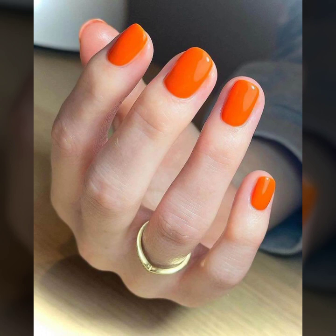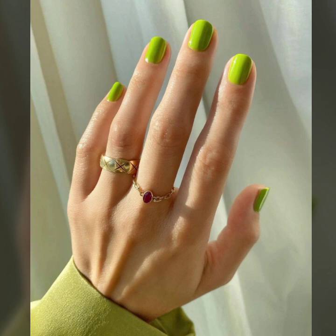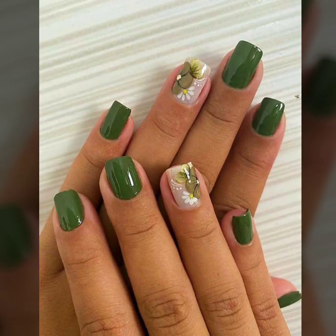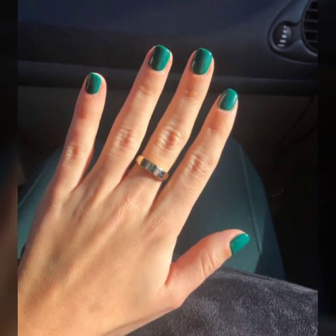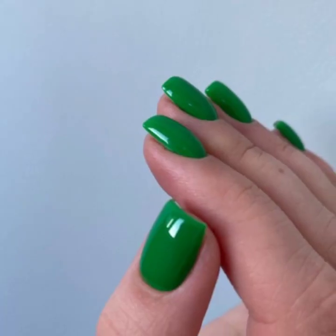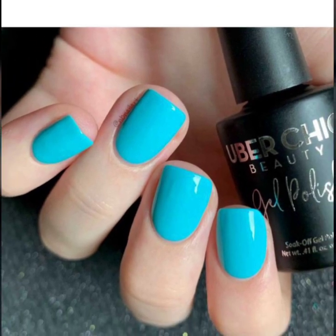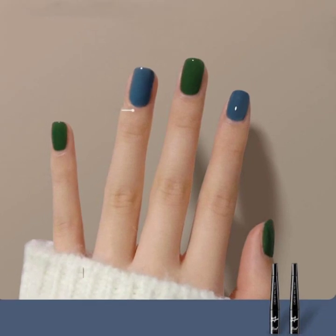So you will see very stylish and modern negative space nail art ideas in 2023. If you like my videos, please like and share my videos. And if you like these attractive nail art ideas, take a screenshot and save them on your mobile.